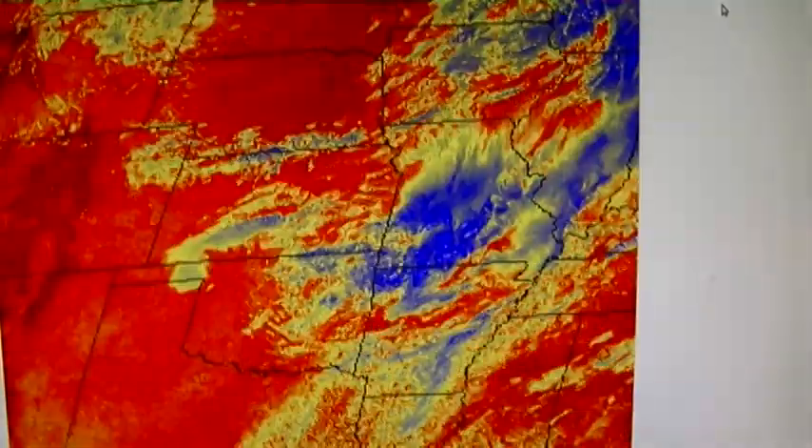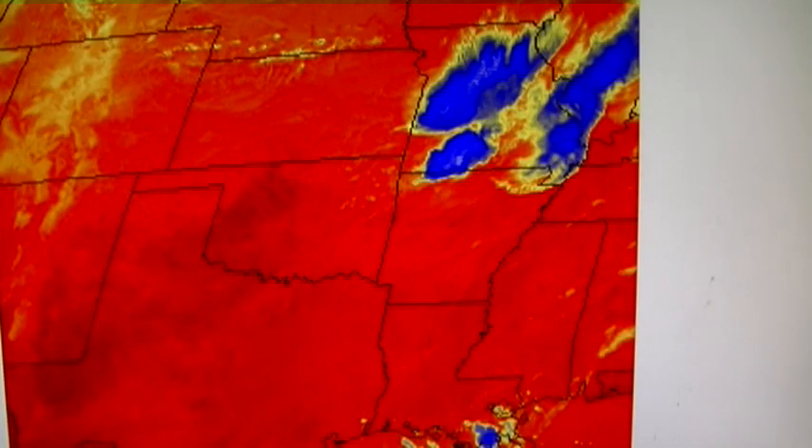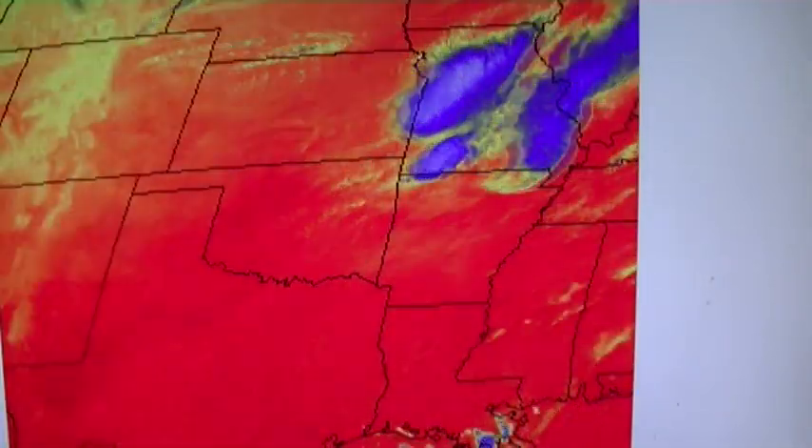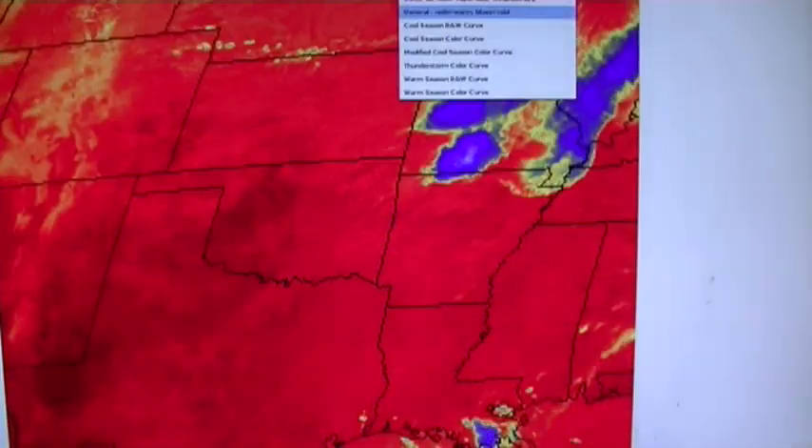We don't normally see this anymore, especially in shortwave infrared. Before I started uploading videos, in shortwave infrared you always saw the HAARP downburst outflow boundary — smoke ring — whatever you want to call it. It's a roll cloud of dry air and it shows up best in shortwave infrared, but now all the satellite maps are photoshopped so you don't get to see it anymore. Except this morning we're getting to see it — this is great.